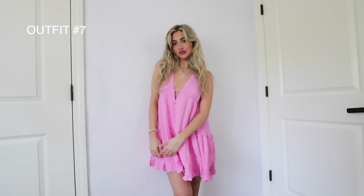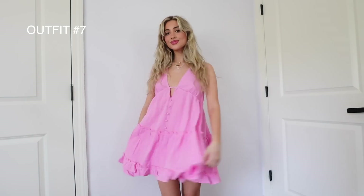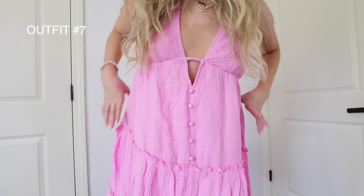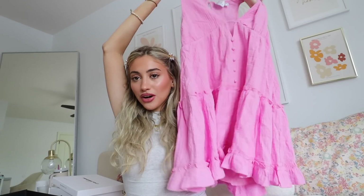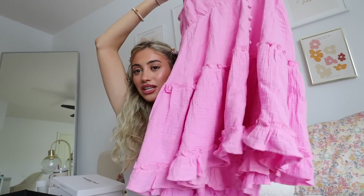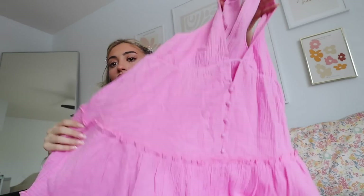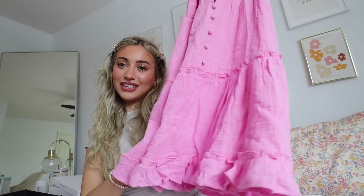Moving on, I got another cute little dress-romper type vibe — it's a bright pink. I love bright colors like pinks, blues, and yellows, and this was just so fun. I literally feel like a little gumdrop in it. It has kind of a v-neck and you can also wear it over a bikini. I want to wear this to brunch or something — this color is just everything. I love these little girly things that Princess Polly has.